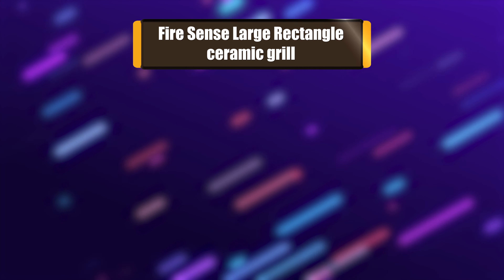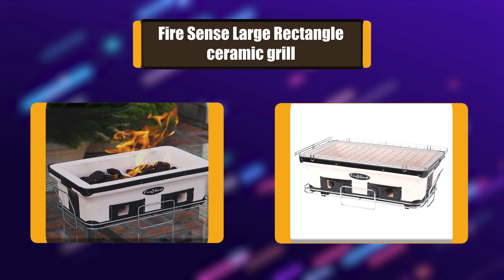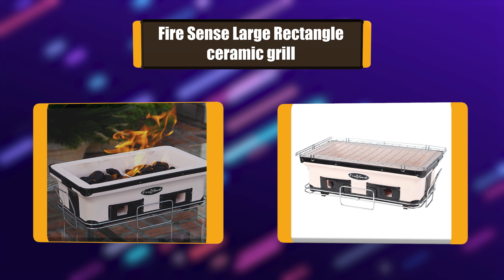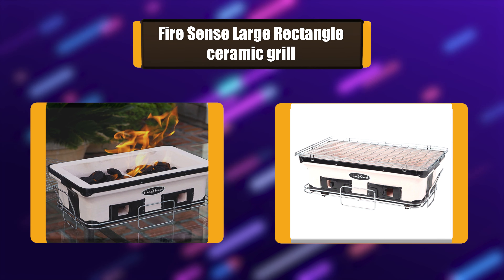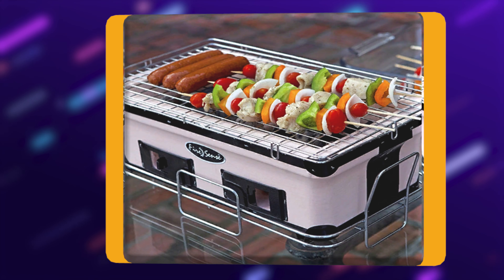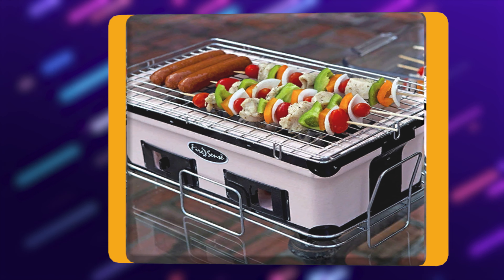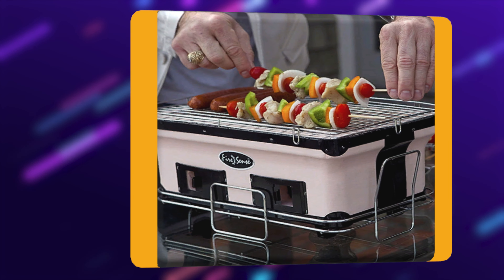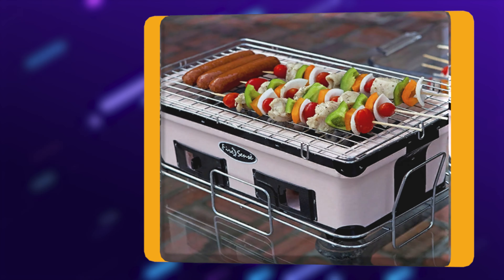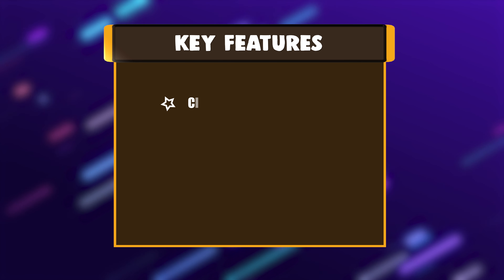Number 1: Fire Sense Large Rectangle Ceramic Grill. This ceramic grill comes with an internal charcoal grate, a chrome-plated cooking grill, and a stand with handles. This will ensure that all your cooking happens in the safest way possible and that you can carry this grill around easily. This portable charcoal grill is perfect for any outdoor cooking events such as hiking, camping, picnics, and tailgating.